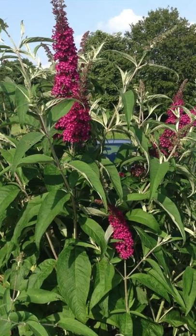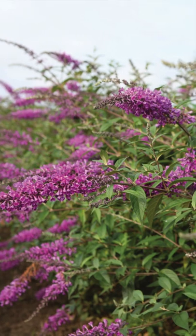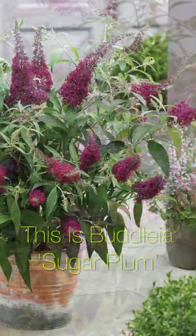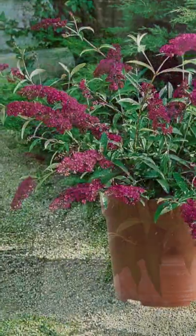They love a sunny spot in well-drained soils. Some varieties can become very overgrown if not pruned, so it's best to give them a hard prune in spring. It's also good to deadhead after flowering to get the most out of every bloom. If you want something smaller that can be grown in a container, dwarf buddleias can be a great addition too.